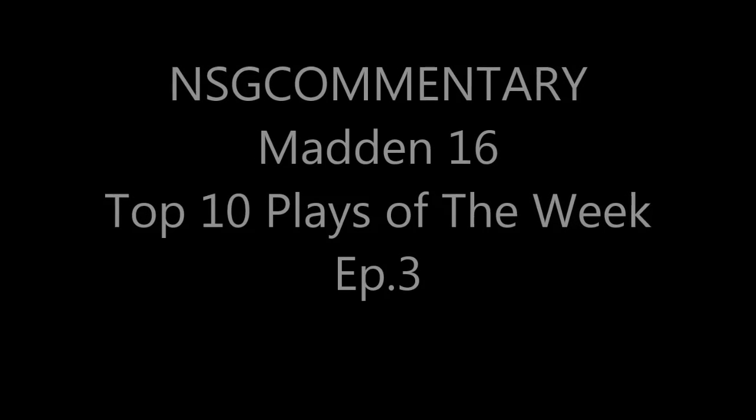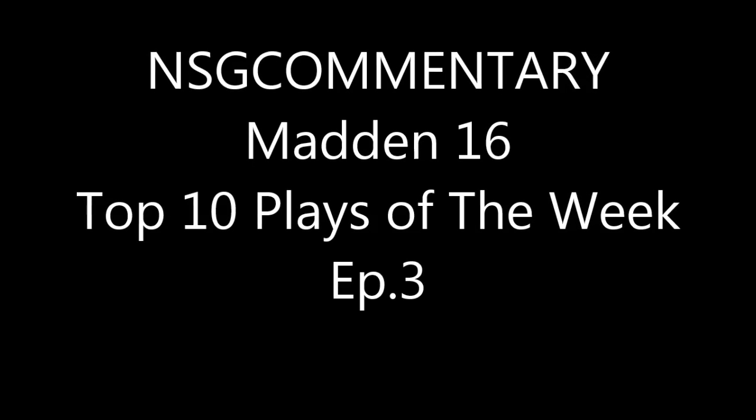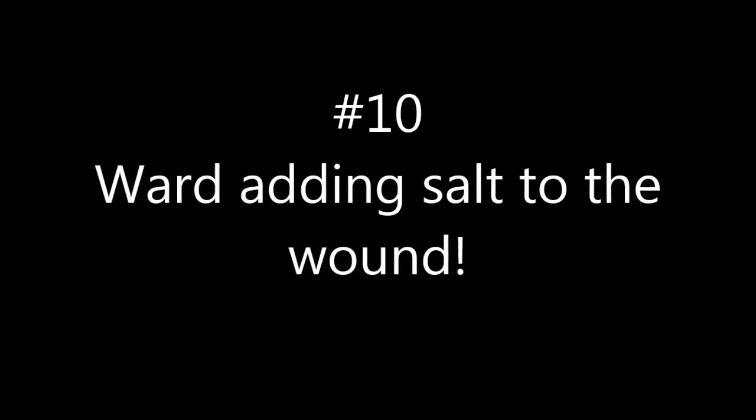What is going on YouTube? Welcome back to another episode of Madden 16 Top 10 Plays Episode 3. Coming your way, and at number 10 we got Warren's adding salt to the wound — Heinz Ward.